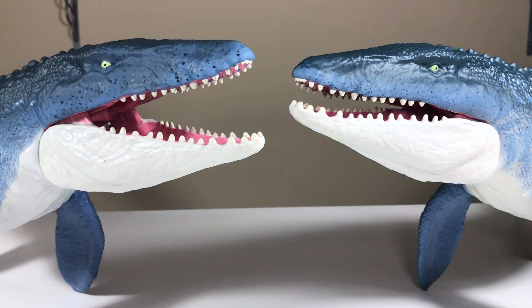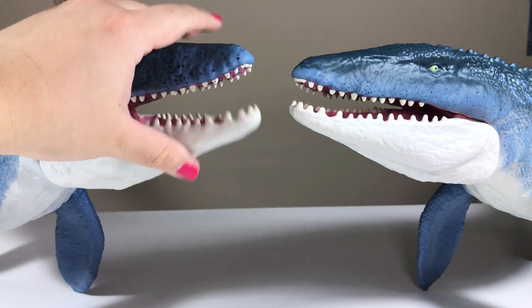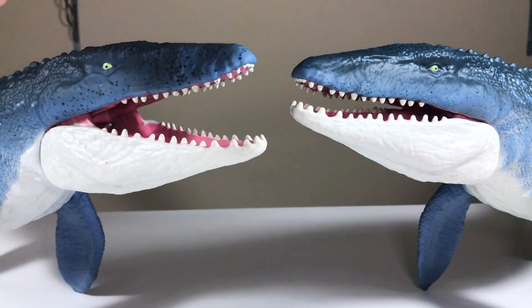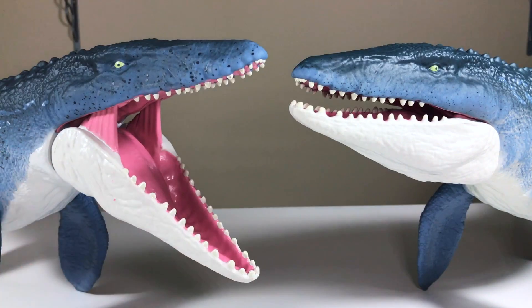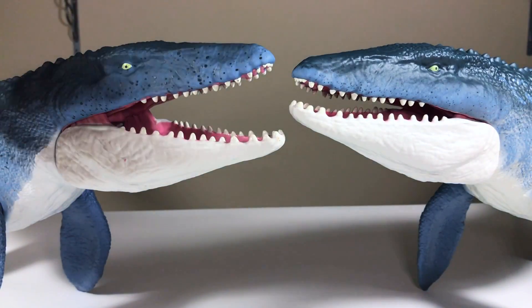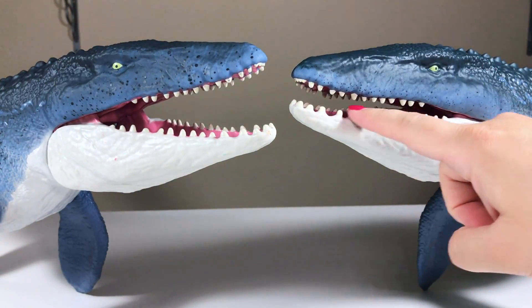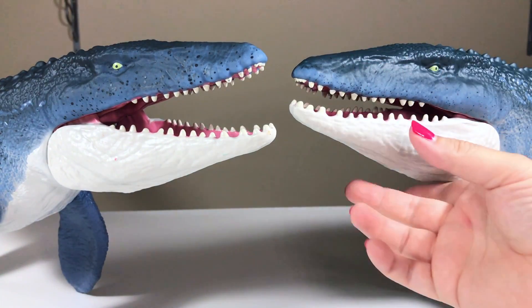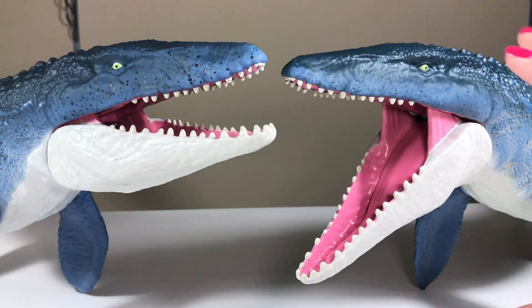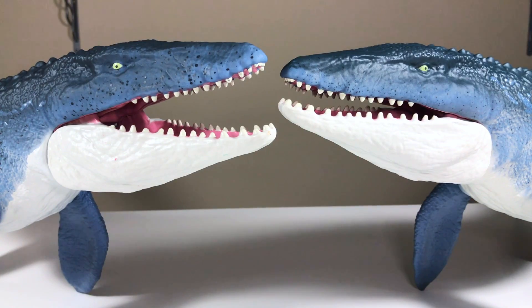The last thing I want to point out about the Mosasaurus is that the jaw seems to be a better construction on the Quest for Indominus version on the right. With the old single-packed one, you can see it just kind of has a slack jaw to get it to open — it clicks in place but then doesn't close all the way. With the new one, it sits a little bit closer to the top jaw, locks open, but closes a lot more easily.